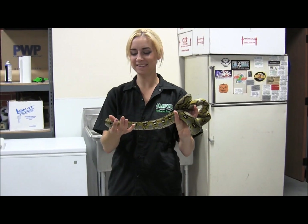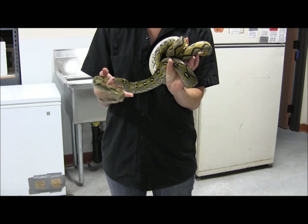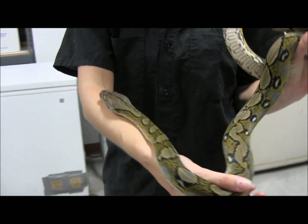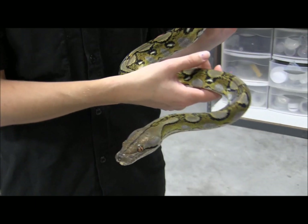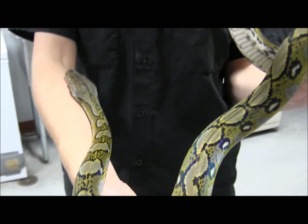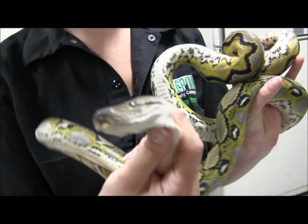Here in my hands is a gorgeous male Sunfire Reticulated Python who is also het for albino. He has a very minor bit of nose irritation that's just from being here in a tub. Once you get him home and set up in a bigger cage, that'll go away really quick. As you can see, very minor.